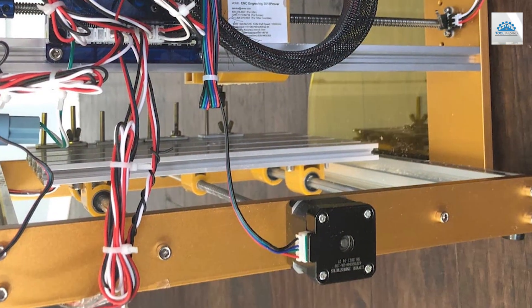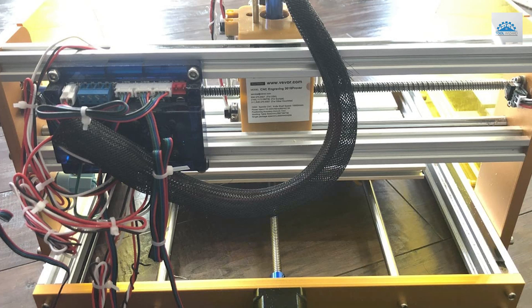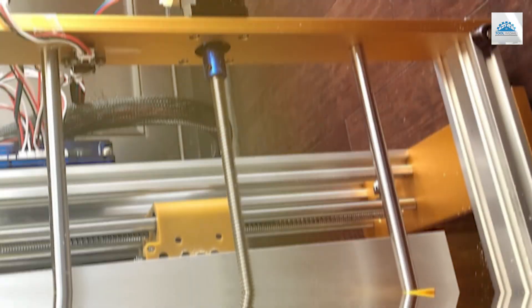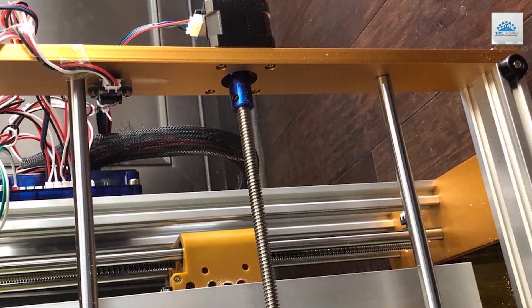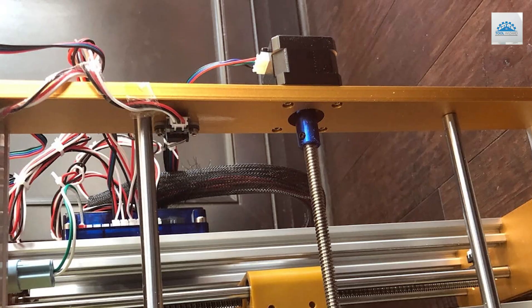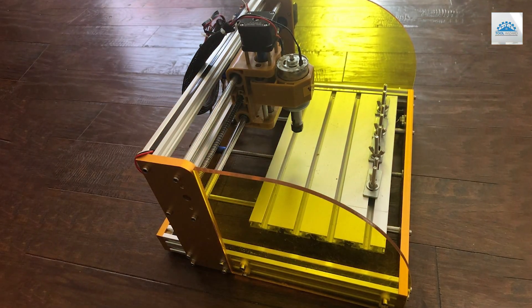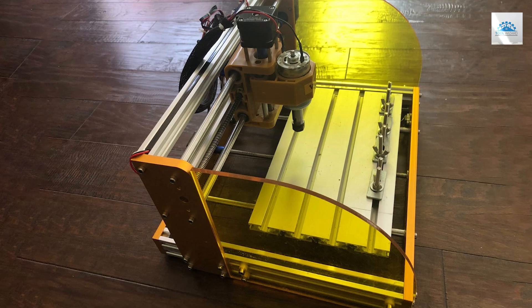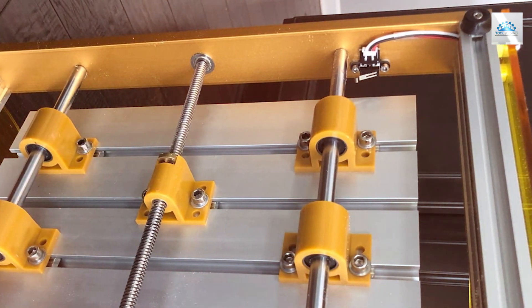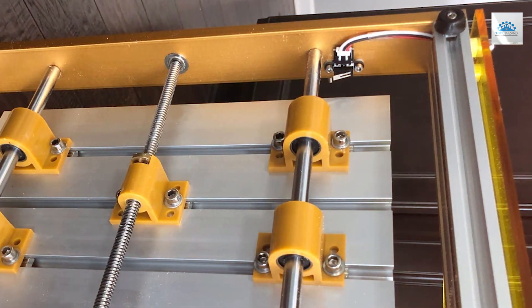The features of this router are designed to enhance its effectiveness, including a precision-driven motor that allows for meticulous adjustments and detailed work. This machine's effectiveness in producing precise and clean cuts makes it an essential tool for any workshop. Its specifications cater to a wide range of crafting needs, from simple home projects to more complex professional tasks. For those seeking a CNC router that combines affordability with advanced capabilities, the VEVOR CNC Router Machine 3018 Pro is a stellar choice that will not disappoint.